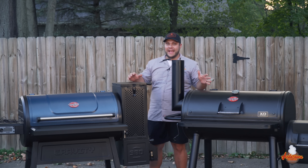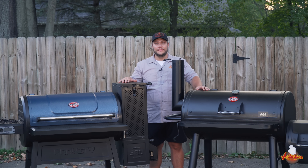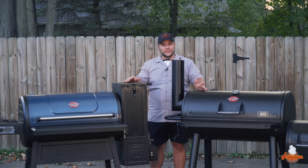Then you get to grills like the Chargriller Grand Champ XD Offset Smoker. This is for that weekend warrior — the guy who likes to get out there at 3 o'clock in the morning, get the fire started, and sit next to it in a lawn chair all day. Great option for some people. So we're going to compare both of these grills and find out which one is for you.